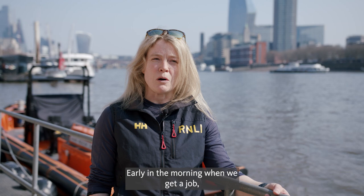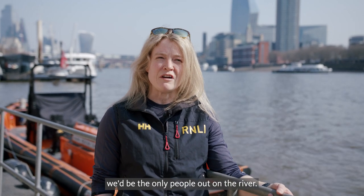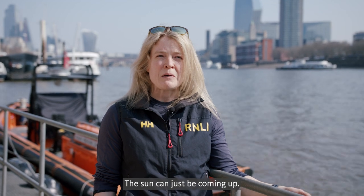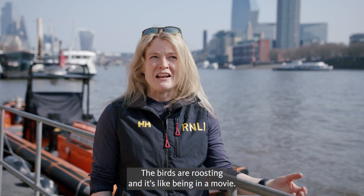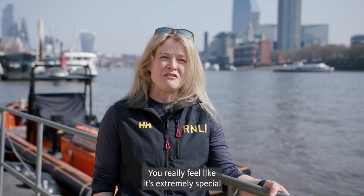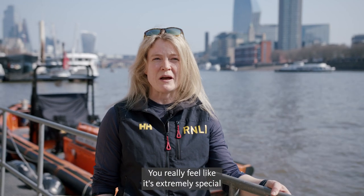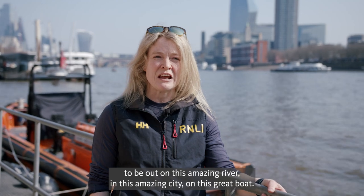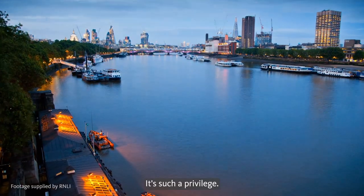Early in the morning when we get a job, we'll be the only people out on the river. Everything is silent. The sun can just be coming up, the birds are roosting, and it's like being in a movie. You really feel like it's extremely special to be out on this amazing river, in this amazing city, on this great boat. It's such a privilege.